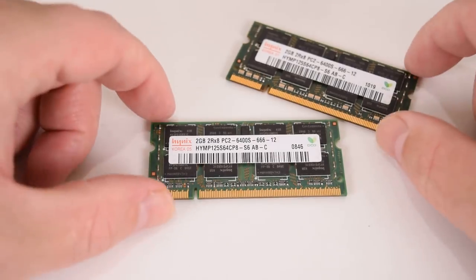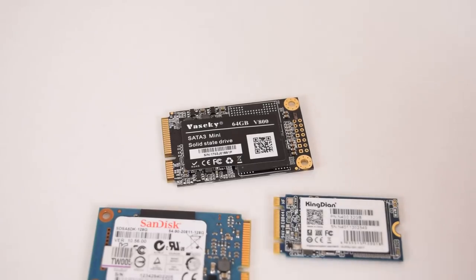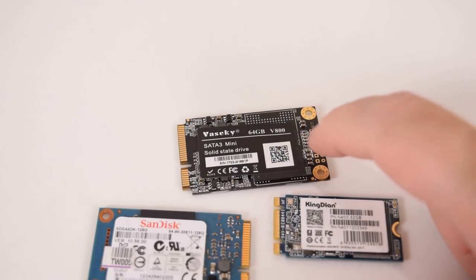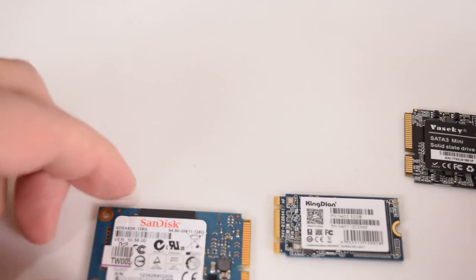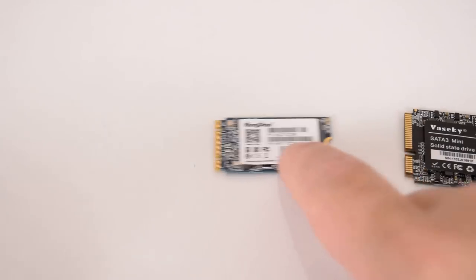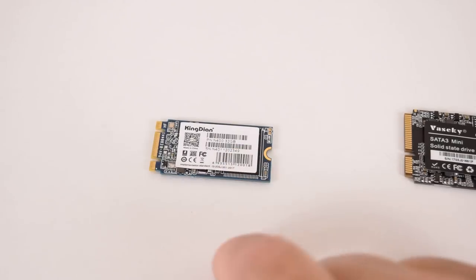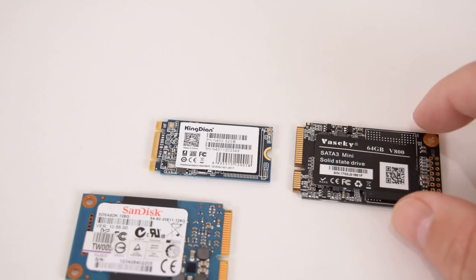First up, we've got some SO-DIMM memory — this will help out with our thin client videos. These are DDR2, 2 gigabytes each. Also for the thin clients I needed some storage, so I bought a range of SSDs. Here we have a Vaseki 64 gigabyte mSATA SSD, brand new from AliExpress — works fine. I also bought a used SanDisk 128 gigabyte mSATA SSD, and a 32 gigabyte M.2 SSD also from AliExpress. All three work fine and will be used in upcoming thin client projects.